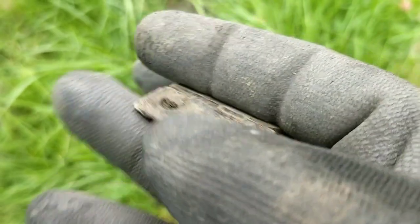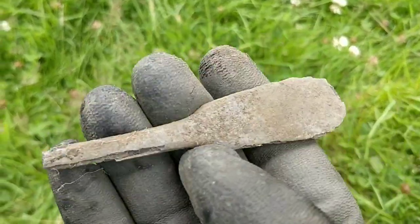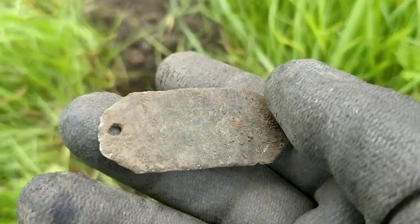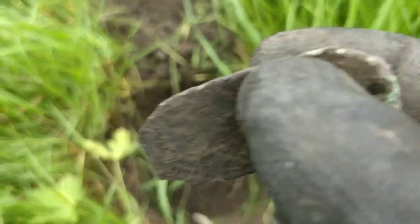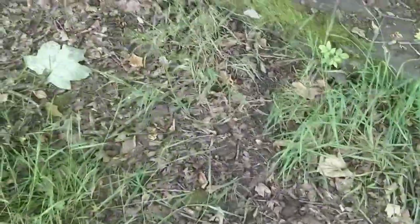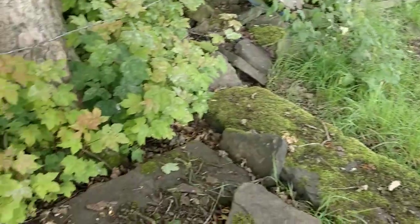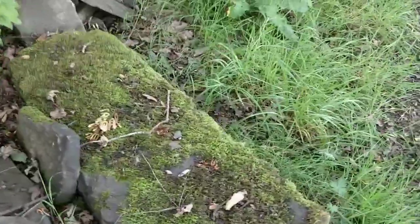Next up, an old hinge of some description — a bucket hinge. Next up, the end of a spoon — another spoon. Next up, about six inches down, looks like an old tag of some description, a label — looks quite old. Give it a brush to see if there's any writing on it, but it looks blank. Big quarrying area here — these large stones are pretty big, possibly old gate posts, or well markers in some other way.